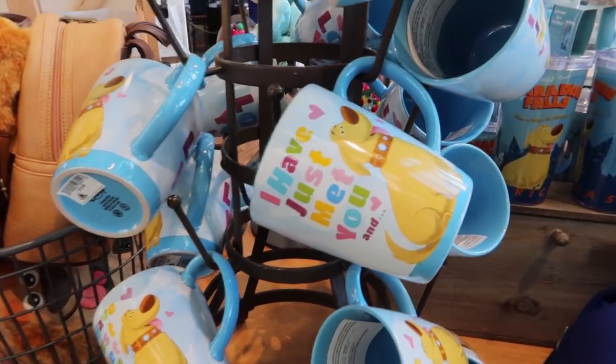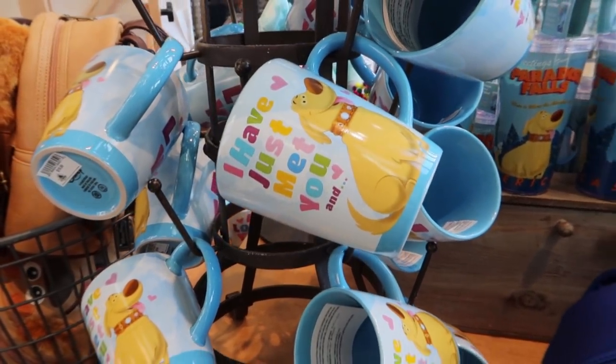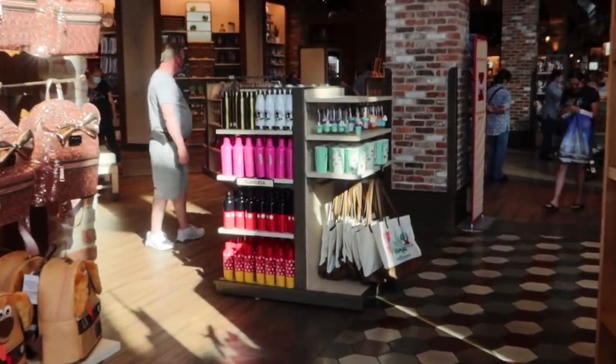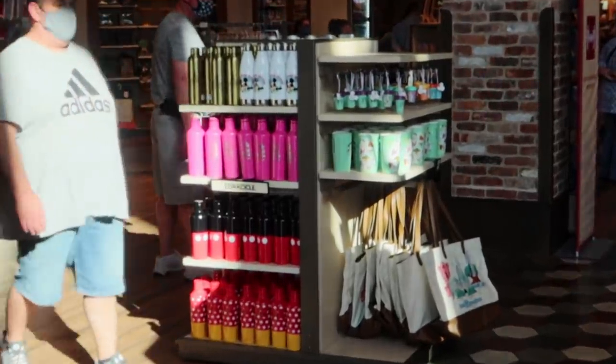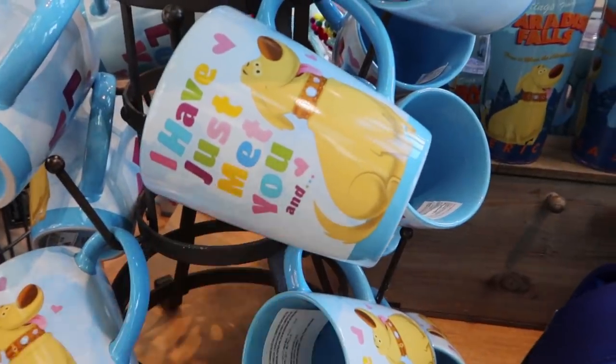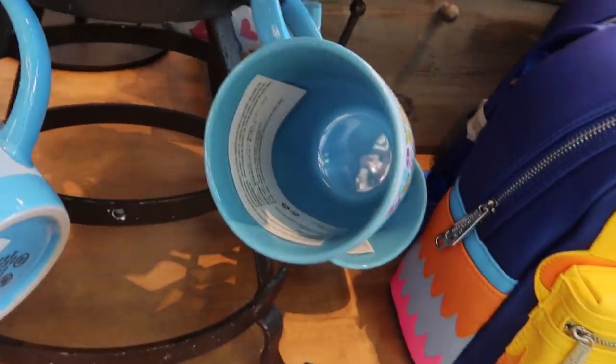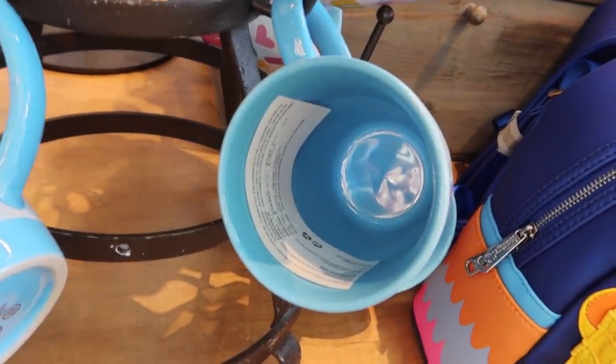They have mugs scattered everywhere, so I'm just walking around looking for other mugs because that area I want to show you is so sunny and no matter what I do, it's just not turning out well on camera. This one's really fun - it has Doug, and on this side it says 'love you,' and inside is blue. $19.99.